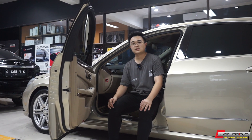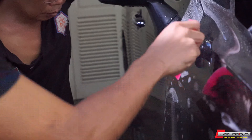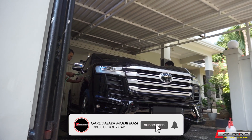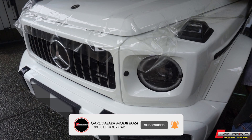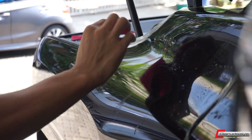Kemudian kita juga mulai ngerjain PPF nih guys di tahun ini. Kita kemasukan beberapa mobil yang kita PPF: ada Toyota GR86, kemudian Fortuner VX200, kemudian Mercy G-Class ya guys yang kita kerjakan di bagian PPF-nya. Kita mulai kerjakan itu di tahun ini.